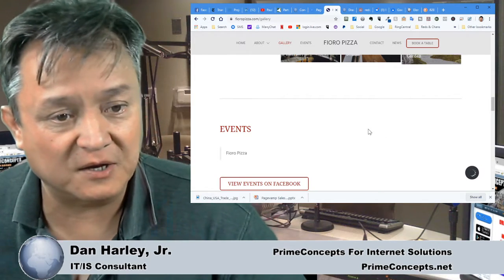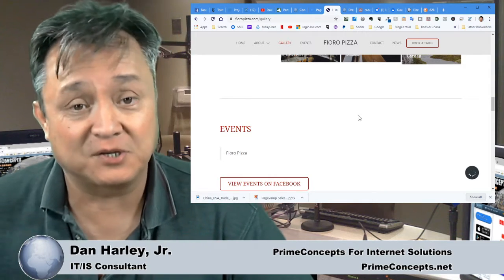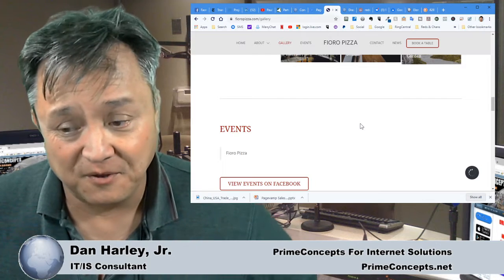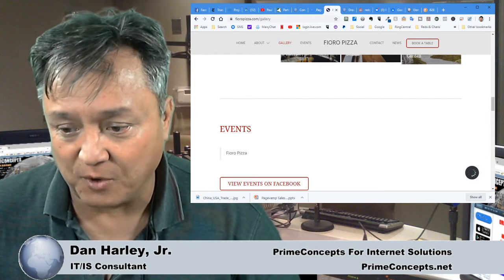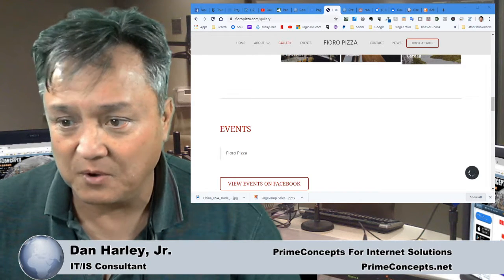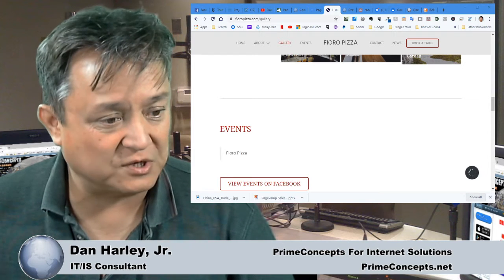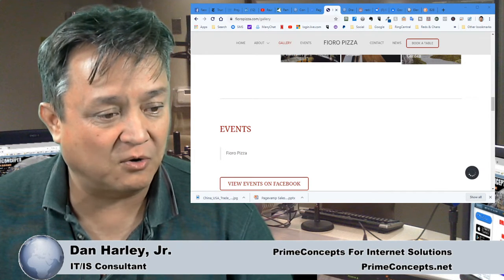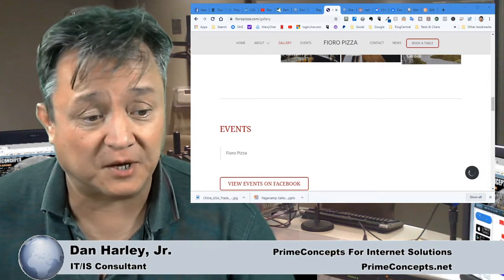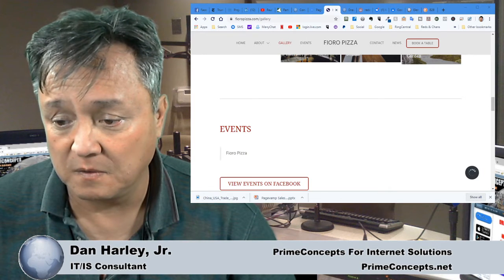What we're going to do is offer a 14-day free trial so you can check this out on your own and see how things work. You can go to primeconcepts.net/pagevamp — P-A-G-E-V-A-M-P — and fill out the form there and we'll hook you up with the free trial, or you can call us at 760-247-4814 and we can hook you up through one of our associates.